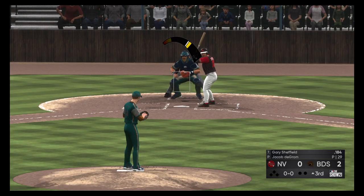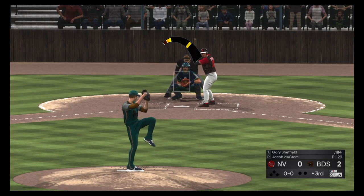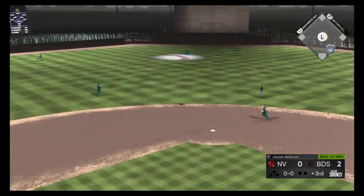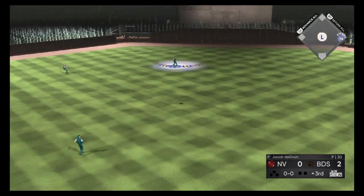Here in the third, these next couple innings are really important for these guys. I know they're only down by a couple, but they need to get something going on offense to keep pace, even though it's early.